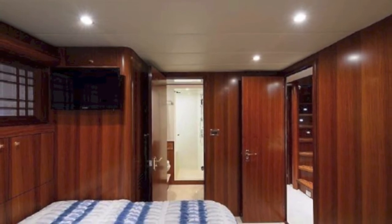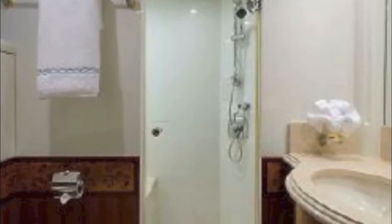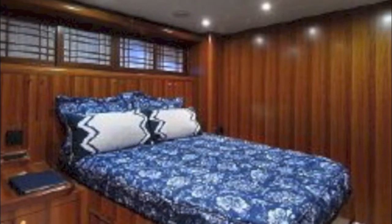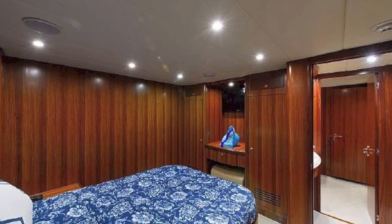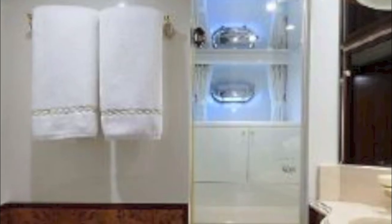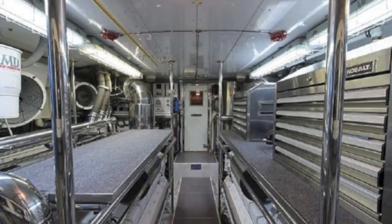This guest suite is about as opulent as everything else on board. It's got opulent bathrooms and all the accoutrements for a great guest experience. Yet another bedroom — as you can see, there are four giant bedrooms on this boat with beautiful bathrooms. And of course you have crew quarters as well.